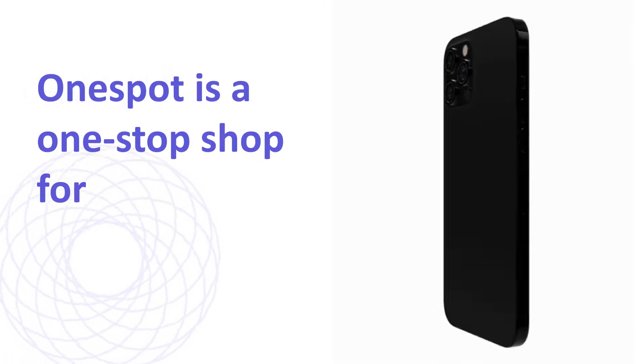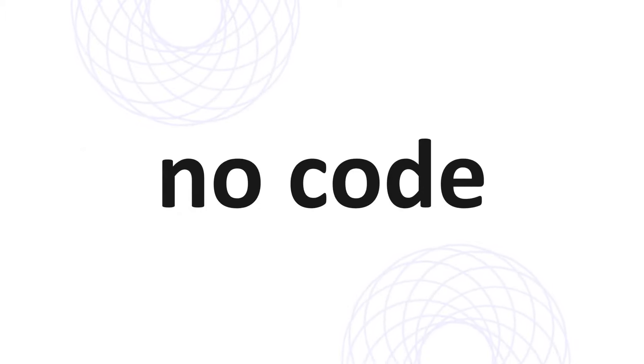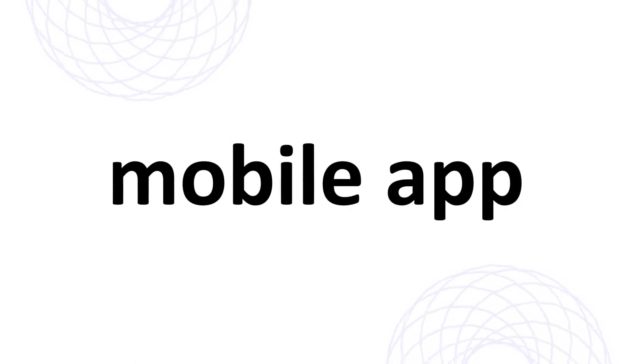OneSpot is a one-stop shop for all your school information. Our app's simple, no-code, drag-and-drop layout makes it so easy that anyone can manage and use it without any technical experience. With OneSpot, you can take all of your school information and consolidate it into one simple, custom-branded mobile app.